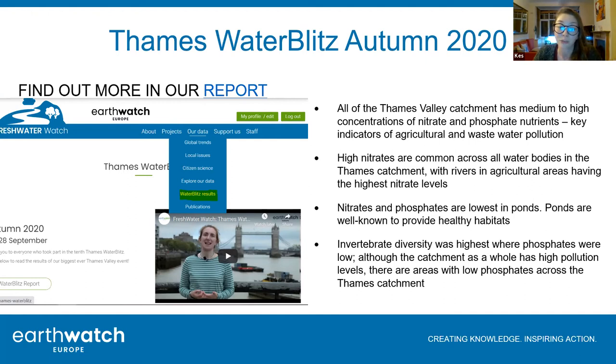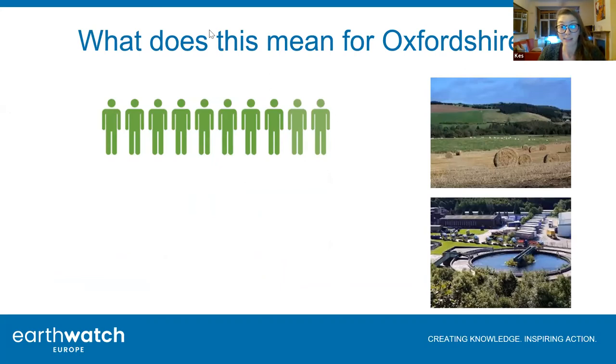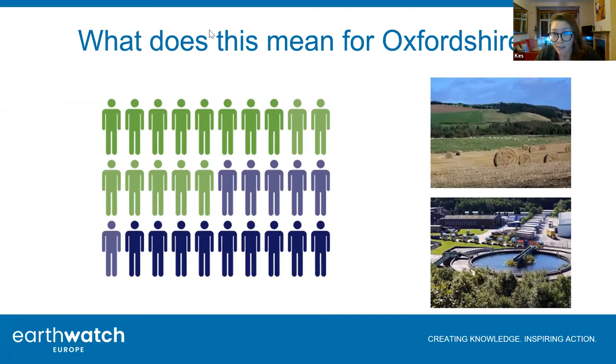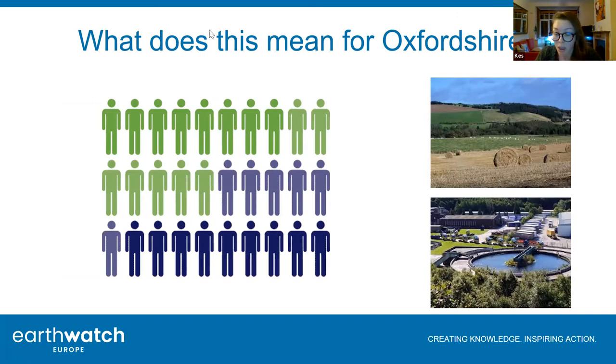Phosphates often have a more concentrated effect - nitrates are kind of present throughout the system, but where we get high phosphates we're getting lower numbers of invertebrates. That's something we really need to look at with regards to sewage treatment works and the sewage going in. For Oxfordshire, the population is really growing - a lot more people relying on the sewage treatment works, and a lot of pressures on local land use and agriculture as well, which could potentially mean worsening of these systems.